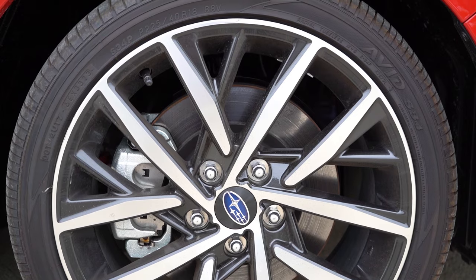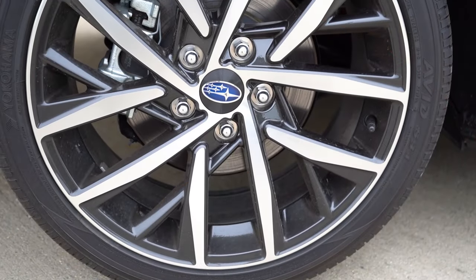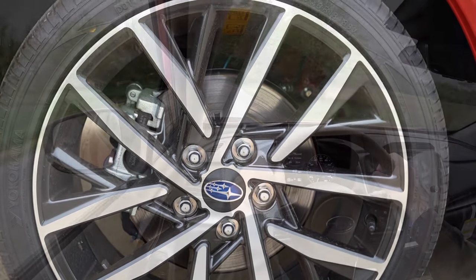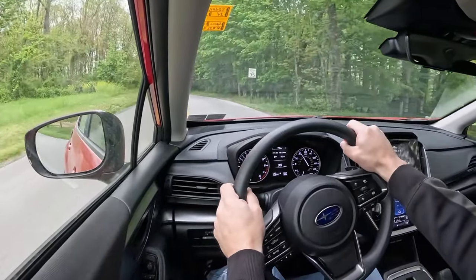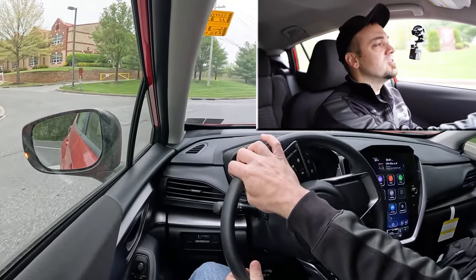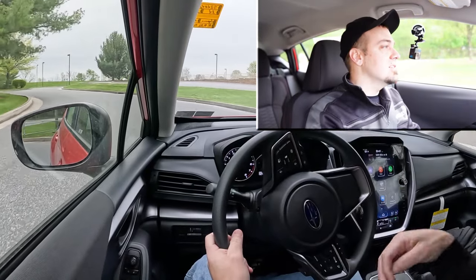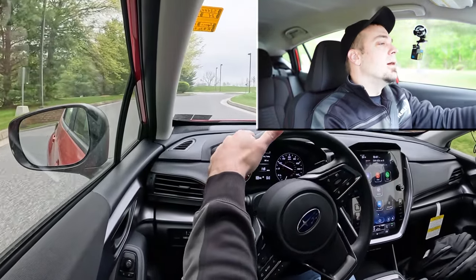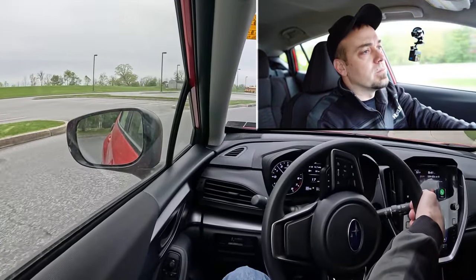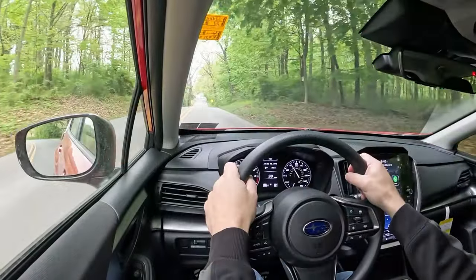Up front you'll find 11.6-inch ventilated front discs for the base trim level, however the Sport or RS get 12.4-inch ventilated front discs — a little better stopping power. In the rear it's the same either way: 11.2-inch solid rear discs. 60-to-0 stopping distance comes in at 127 feet. The braking feel is actually perfectly fine — it's on the firmer side, which I like. That 127 feet is a bit below average for the segment, but I personally wouldn't have any issues with the feel.